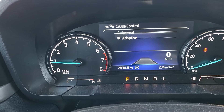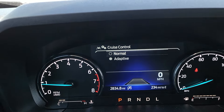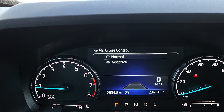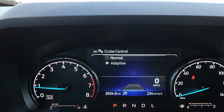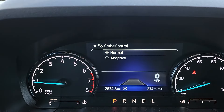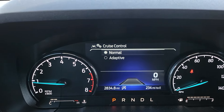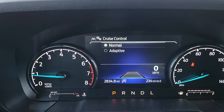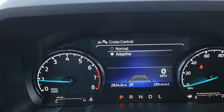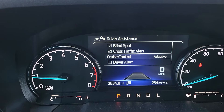In the cruise control setting, you can choose adaptive or normal. If you have the CoPilot 360 Assist Plus package but don't like adaptive cruise control, just click normal and now you have regular cruise control — you will not have the adaptive part. For somebody like me who likes adaptive cruise, I'll make sure that's chosen and it'll be activated.